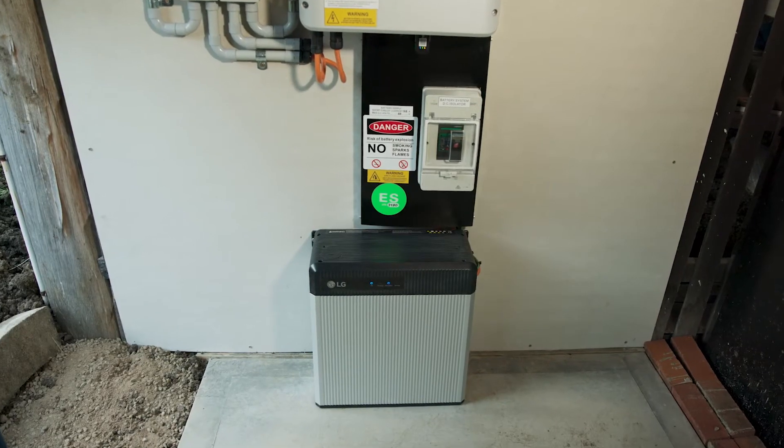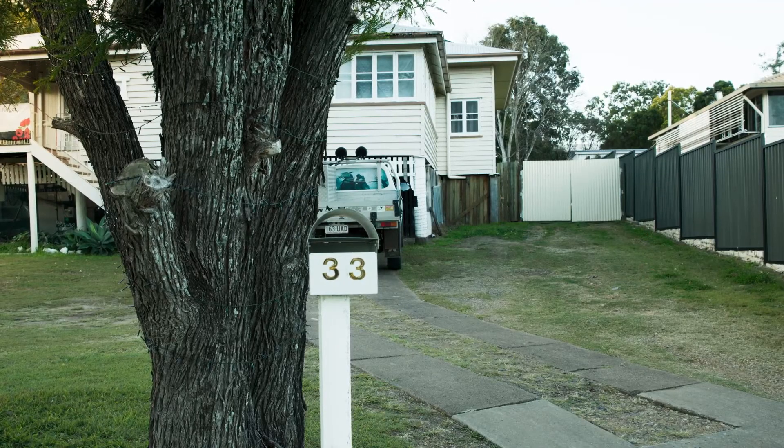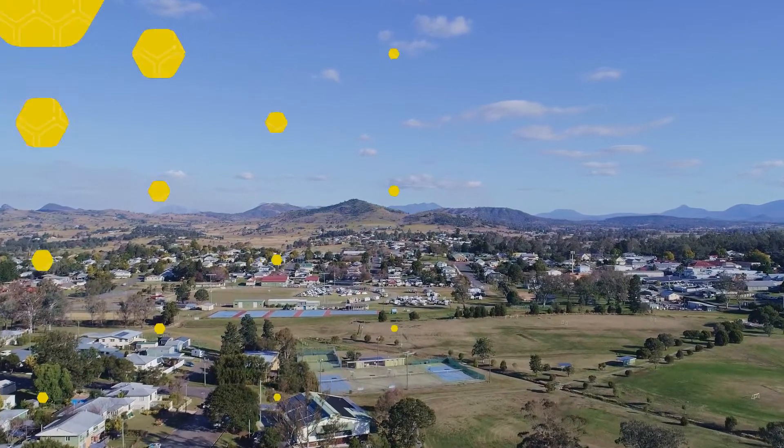I'd recommend people adding a battery to their solar system purely for the savings on electricity at night time, and if the power ever goes out you can still have power at night. I'd recommend Nectar to anyone. The communication was awesome.